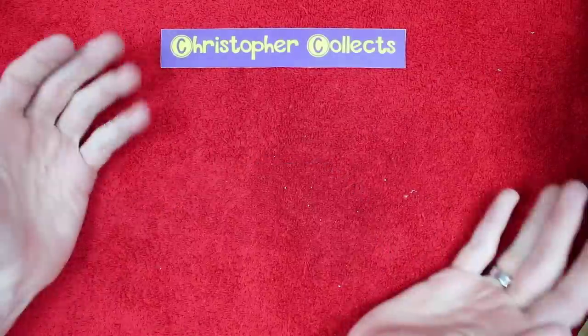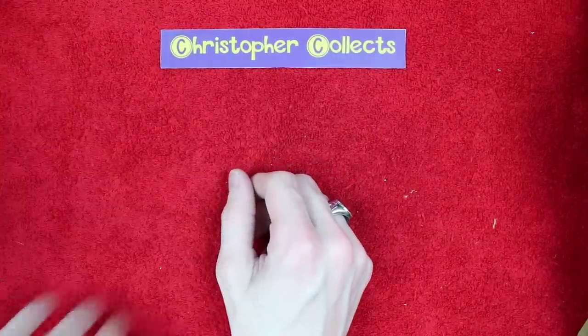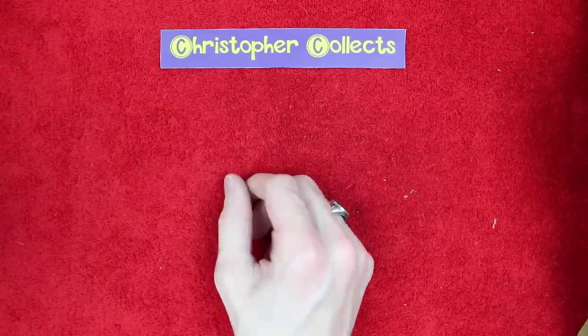Hello and welcome back. Today we're going through more items that have been kindly sent into the PO Box. I'm on a bit of a recording spree — this will be my third PO Box opening in a row.